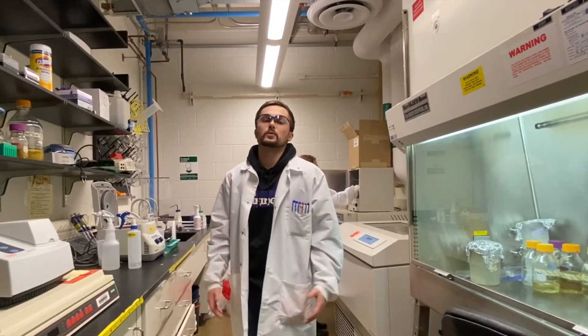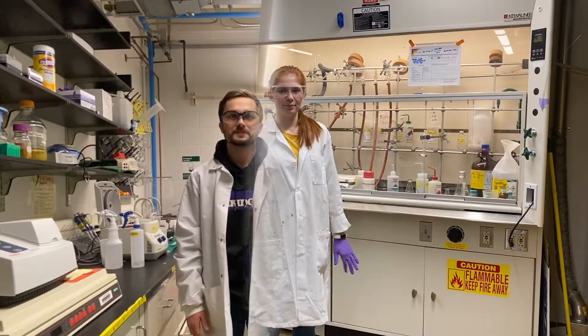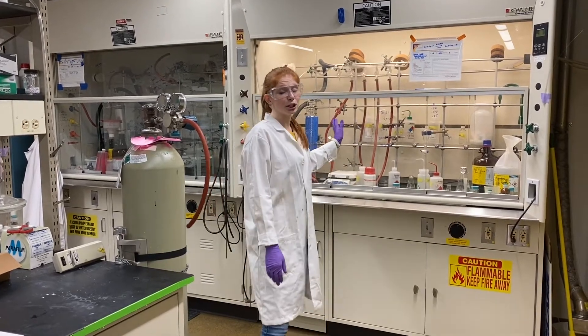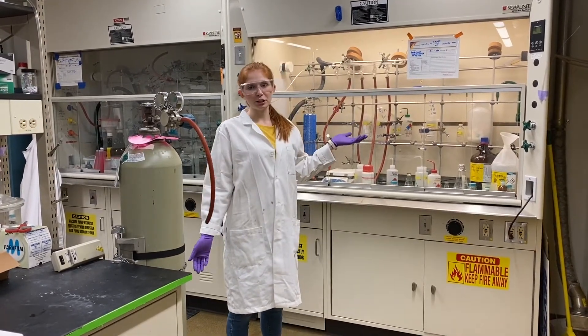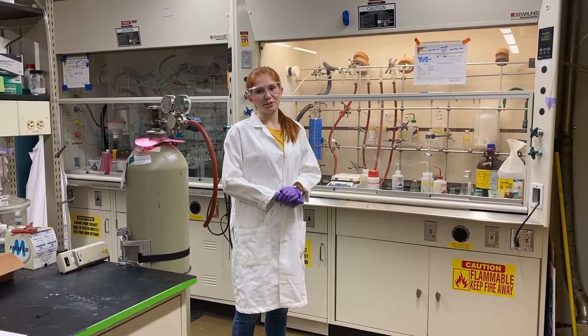We are certified to do radioactivity assays in this space or another space. We also do typical chemistry — we each have benches we work at as well as hoods where we synthesize small molecule inhibitors for bacteria, probes for proteins, and ligands for nanoparticles.